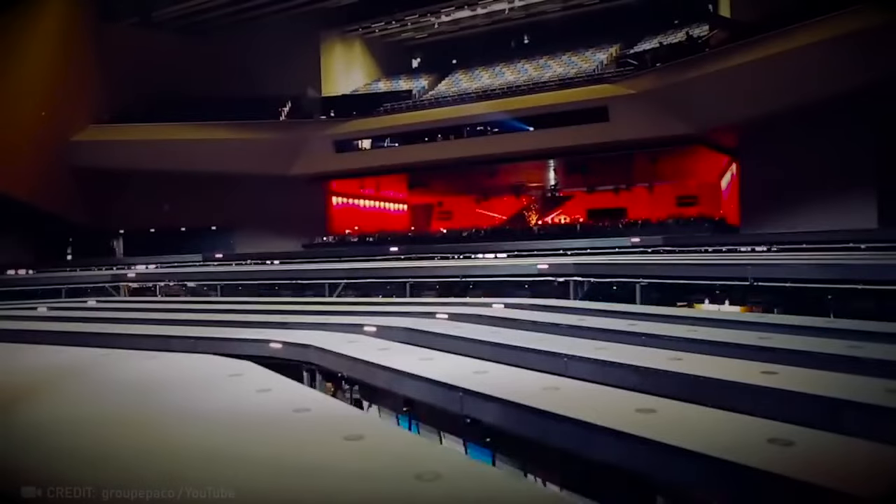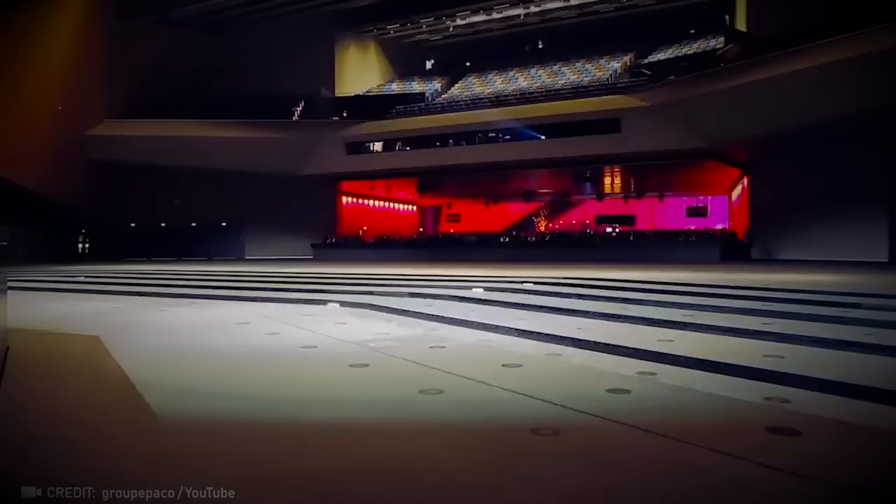If you laid eyes on this flexible conference hall with seats, stages, and even walls that shift, you'd be hooked and never want to miss a single event there.